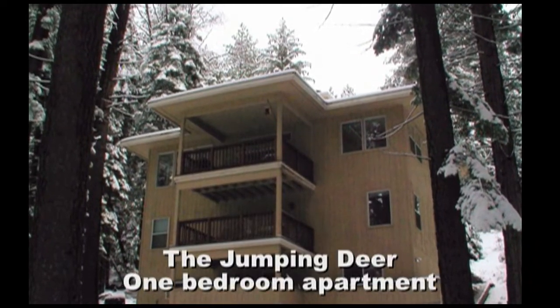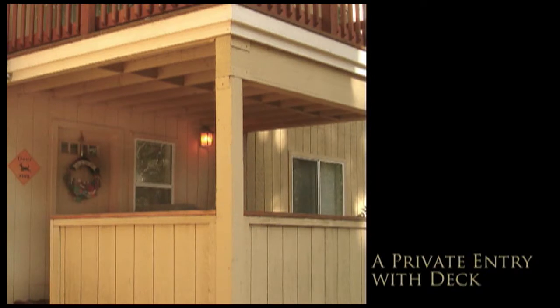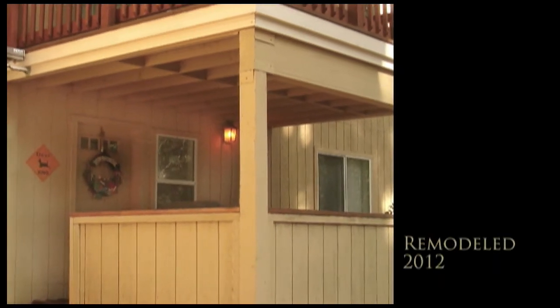Jumping Deer is a one-bedroom apartment located at the base of Pine Armor Retreat with its own separate entry. Jumping Deer was remodeled this year.